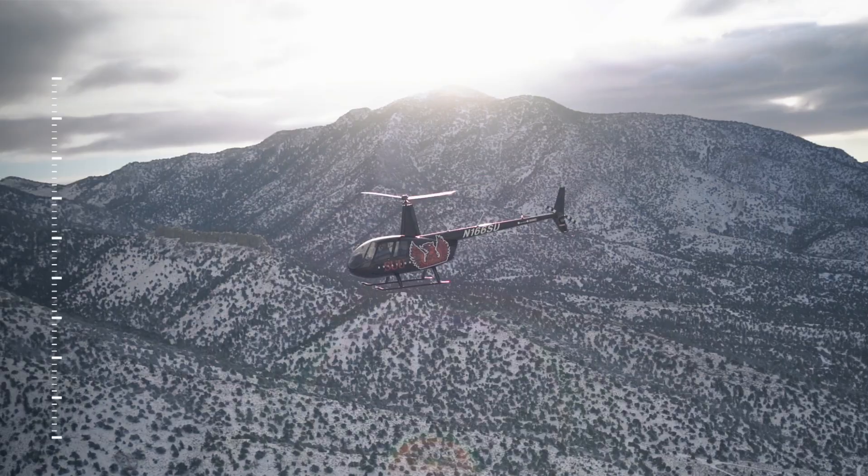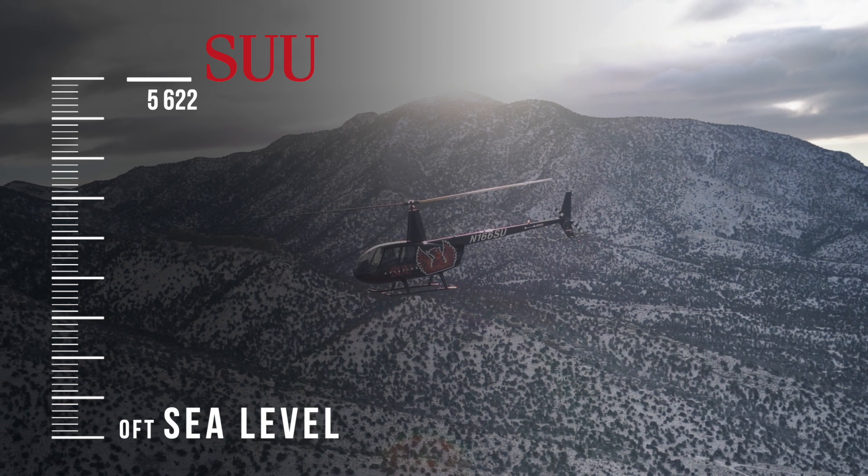We learn to fly at 5,600 feet and above, and it gets pretty warm here which makes the air thinner as well. So we learn to fly with limited power, which is something that is useful in the industry because you're not always going to have a giant helicopter with boatloads of power. You might just barely have the right amount, and if you've learned to fly with excess power, you're not going to have those skills built innately into you — whereas you will here.